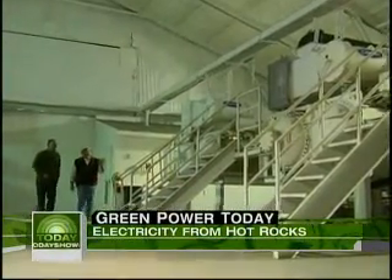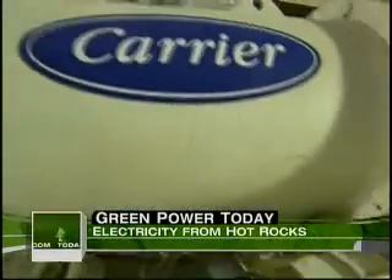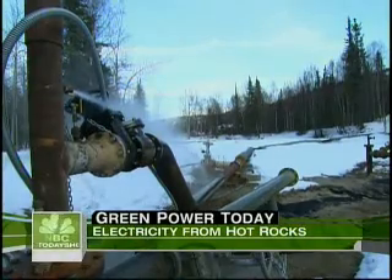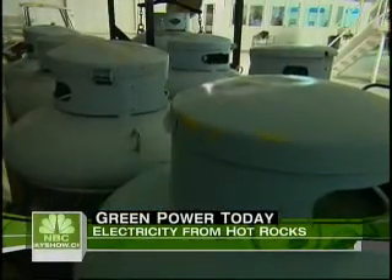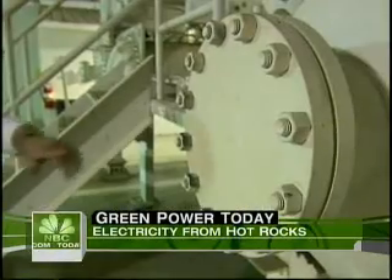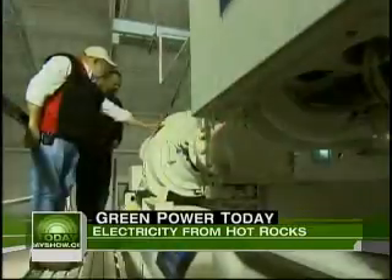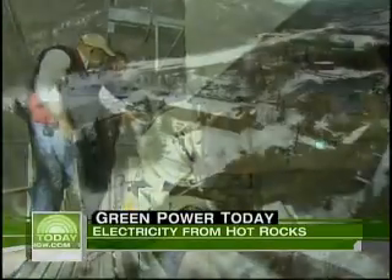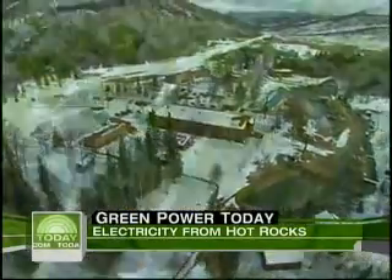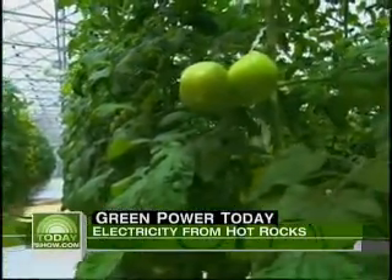This is supplying electricity to the resort. That's when Bernie got together with United Technologies to invent a system that would use that 165-degree water to heat up environmentally safe refrigerant that in turn would produce the necessary steam. Today, two of the revolutionary generators hum around the clock, providing electricity to the entire resort complex, including a greenhouse where the resort grows much of its own produce year-round.